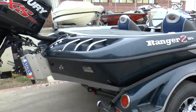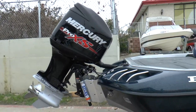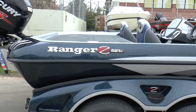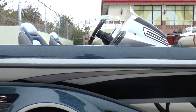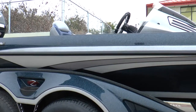We just got this new 2015 Ranger Z521C with the Mercury 250 Pro XS. This boat is retail sold to a customer, Mr. John Dario. I was going to do a little walk around just to show the boat. I really like the way the colors came out. This was a color combination from an older boat that he had had.